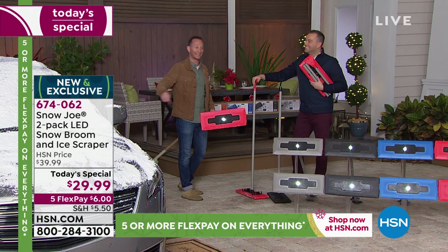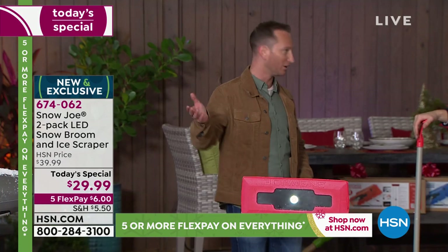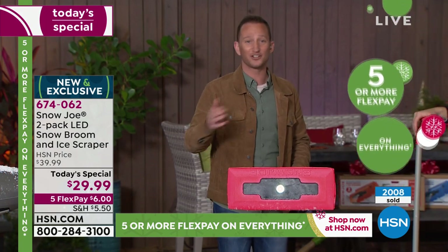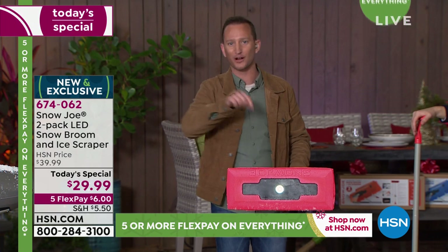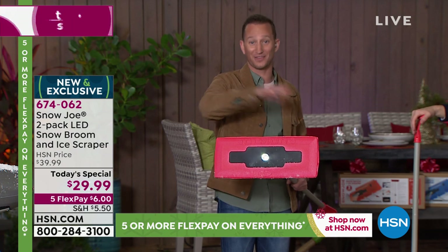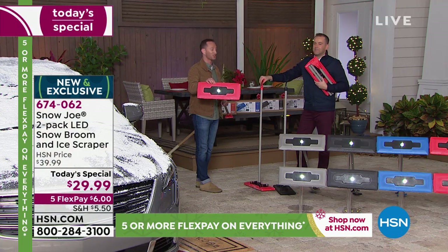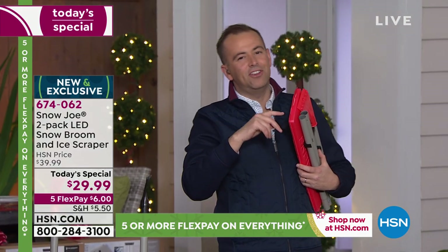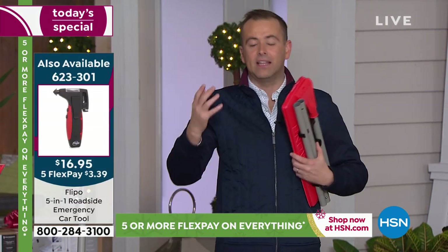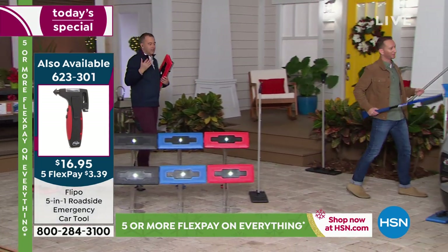Now you can get back inside and get warm even quicker. If you've been using one of those snow brushes and Googling how to clear snow without scratching your car — right here: Snow Joe. This is one of the newest versions of this snow broom. We're going to head over to our big SUV so you can see how incredibly versatile this is — how you can lengthen or shorten it, whether you're smaller or taller, or the car is bigger than regular.